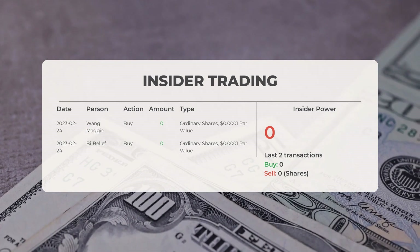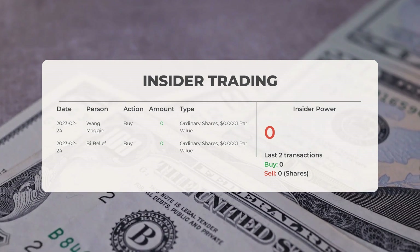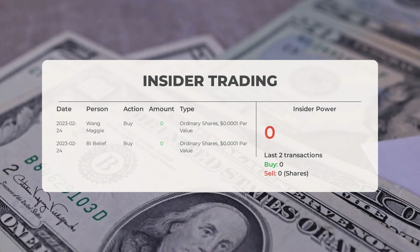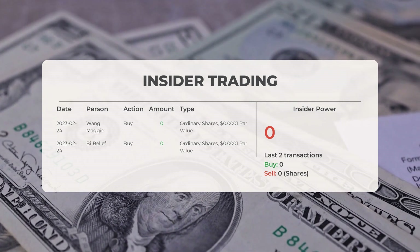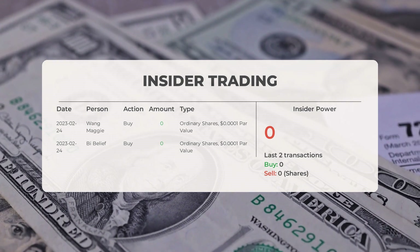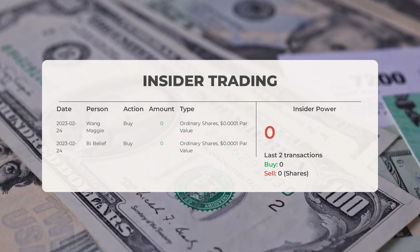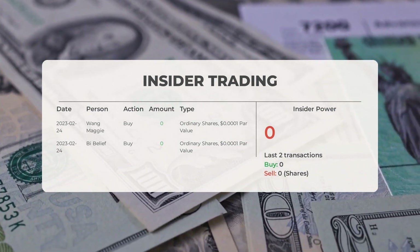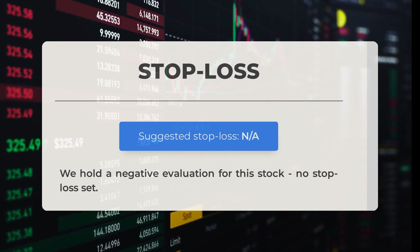The overall consensus rating for Microcloud Hologram from various analyst sources is sell. Regarding recent insider trades: on February 24th, 2023, Wang Maggie made an insider purchase of zero shares, and By Belief also acquired zero shares of ordinary shares. Analyzing the latest two insider transactions, the insider sentiment stands at a negative ratio of 0.000 — in total, insiders have bought zero shares and sold zero shares. We have issued a negative evaluation for this stock, and note that no stop loss has been set.